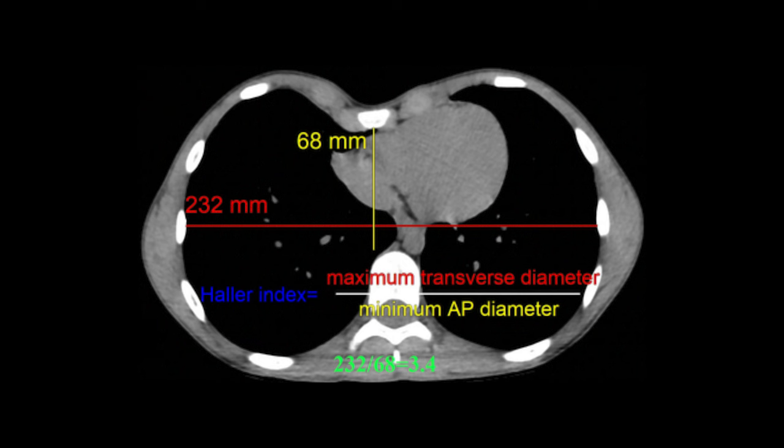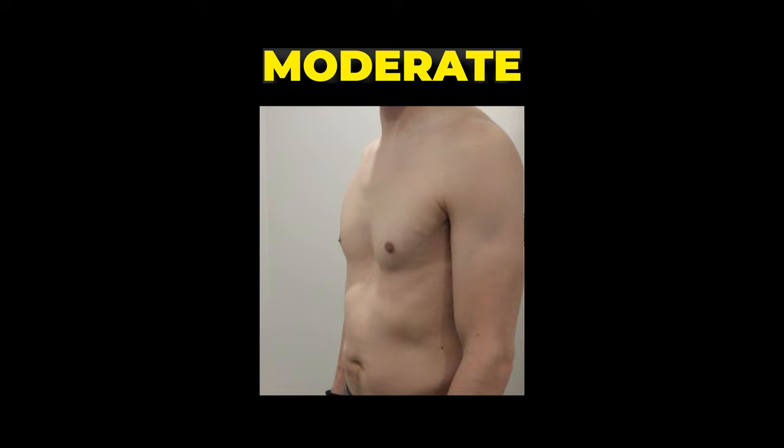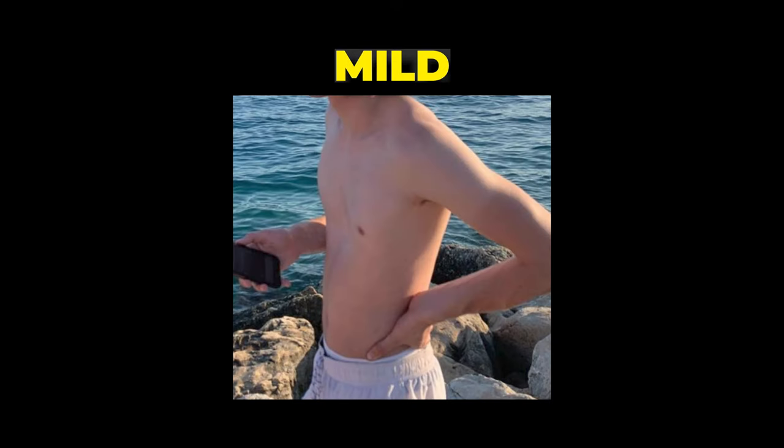I want to categorize pectus in this video as mild, moderate, and severe. The best way to categorize it is through a Haller index, which gives you a number rating calculated off a scan. A lot of you probably haven't got a scan, so in this video we're just going to go off a visual test — severe something like this, moderate something like this, mild something like this. Those are the visual categories you can use to categorize yourself. We're going to start by talking about severe.